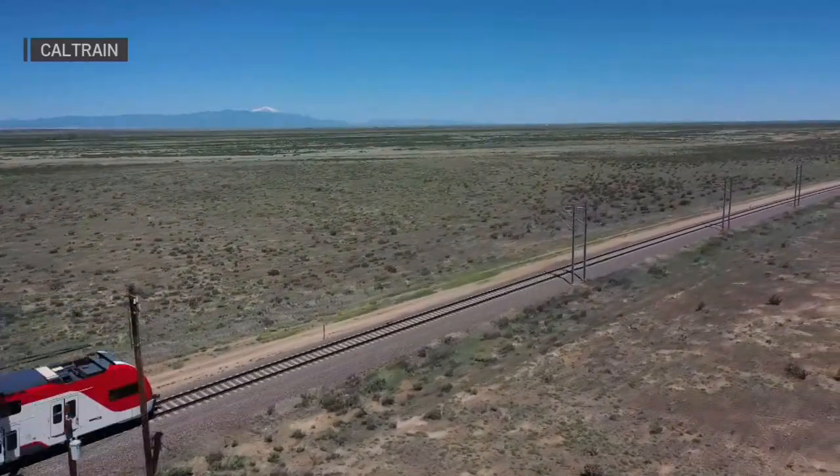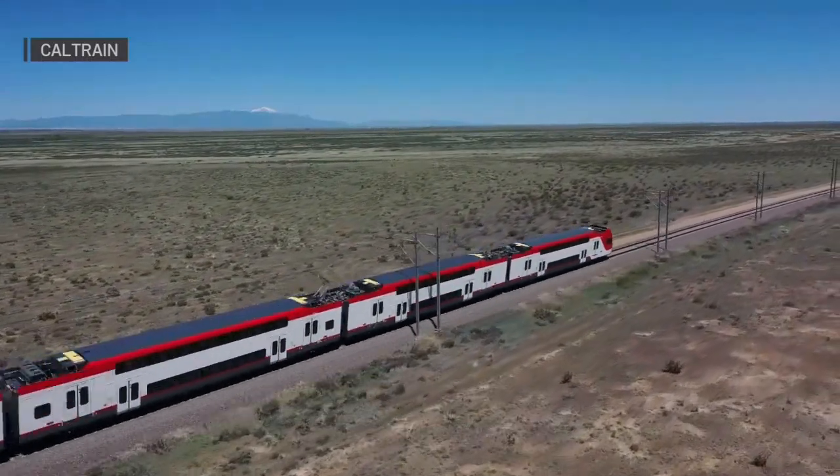When will these trains actually officially start running on their own power for the system? They'll be going into service in fall of 2024 — something for us to look forward to.